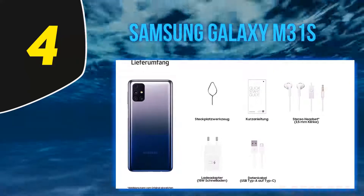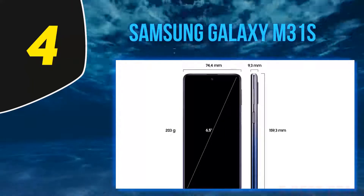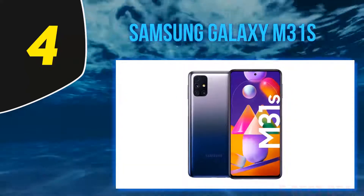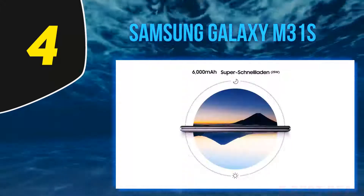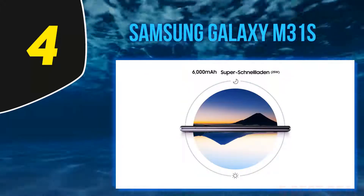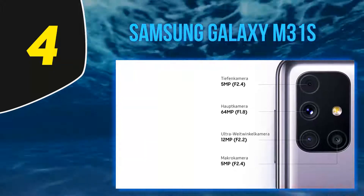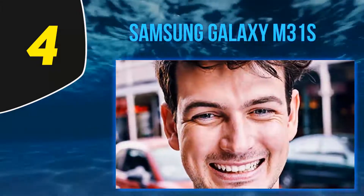It also features a speedy Exynos mid-tier chip and a promising camera setup — if that's not an all-rounder, we don't know what is. The M31S has a rather plasticky build and its glossy back is nearly impossible to keep clean, but it's not a deal breaker. Its predecessor, the Galaxy M31, is slower to charge but is essentially the same phone, so if the M31S is hard to find, the M31 will do the same fine job.